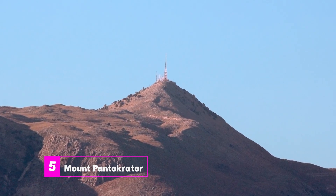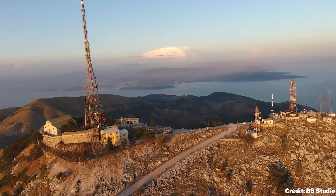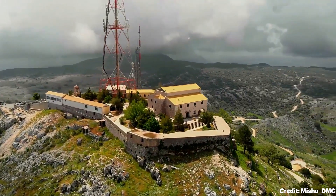At number five, we have Mount Pantocrator. As Corfu's highest peak, it offers panoramic views of the Ionian Islands, the Greek mainland, Albania, and even Italy. The mountaintop monastery and cafe are worth the adventurous drive up.